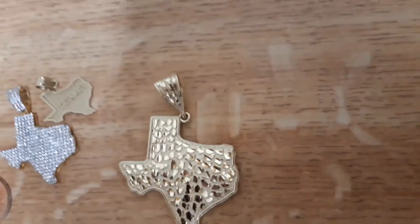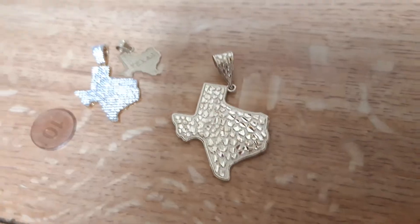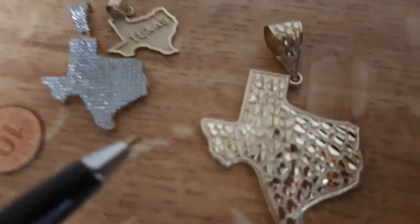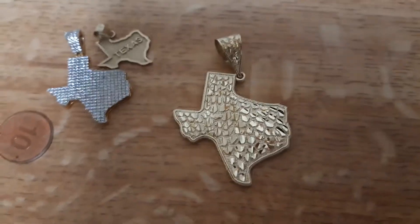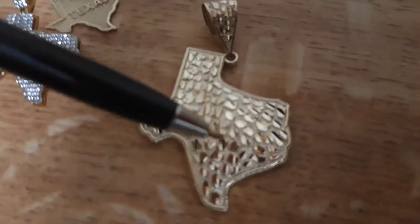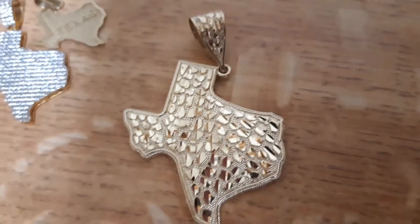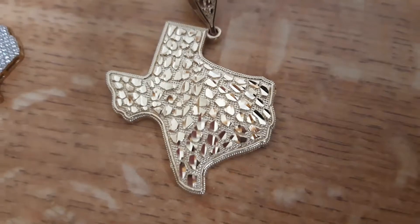My first step was to get the pendant. I waited till I got paid again — you know how you wait to see if you still want it? Yeah, I still wanted it, so I snatched it up. The next thing I'll be doing is buying a new chain, and one day I'll find a jeweler and maybe get an emerald put right there for Houston — the emerald is my birthstone.